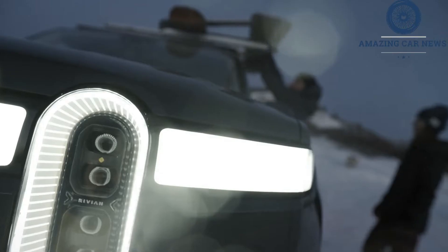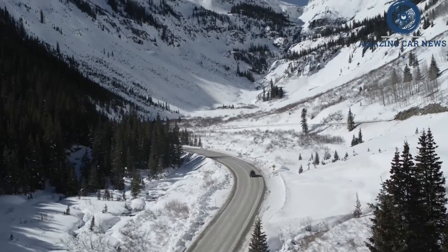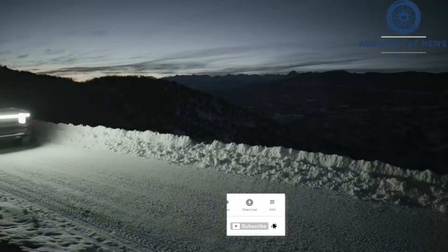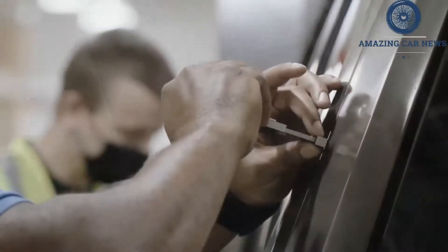The 2022 Rivian R1T is the first mass-produced electric truck to hit the U.S. market, but that's hardly the most interesting thing about it. Its electric powertrain notwithstanding, the R1T is unlike any pickup we've ever driven — part truck, part sport sedan, and 100% amazing.